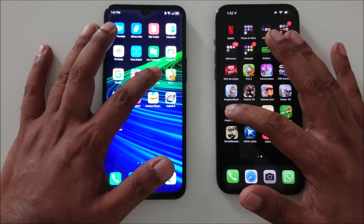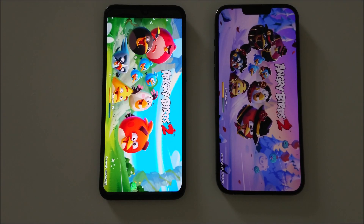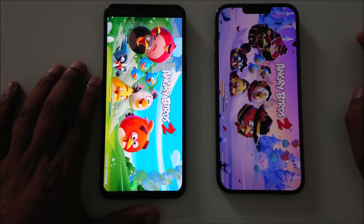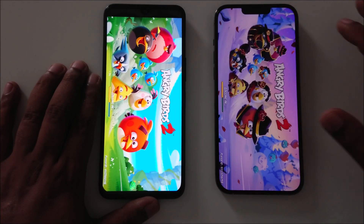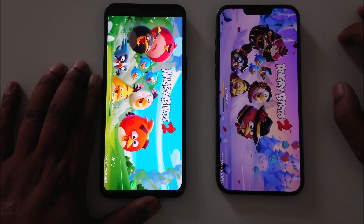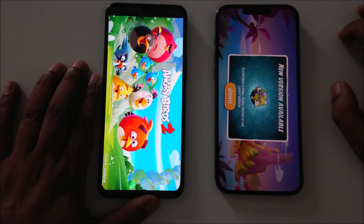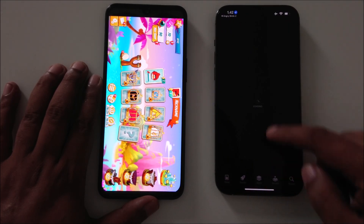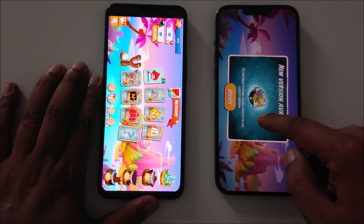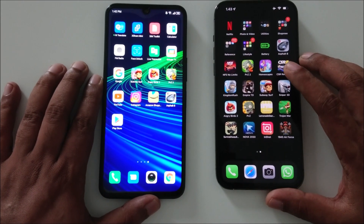Starting with Angry Birds — one, two, three. This is the gaming test a lot of people like to see. Both are going head-to-head. The screen on the Infinix Note 11 is really nice and bright — even on camera you can see the colors look more eye-popping. This is an AMOLED screen on the Infinix, and both phones are really quick.